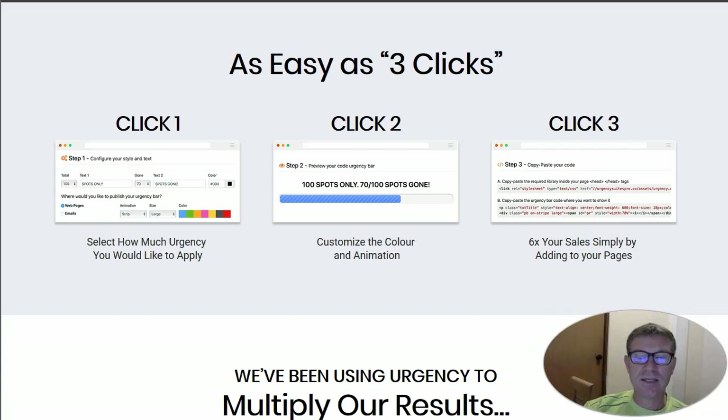Basically, this can be done in some expensive software like ClickFunnels, which is a monthly payment — the basic package is $97 per month — while here you will have it for a ridiculous one-time price.